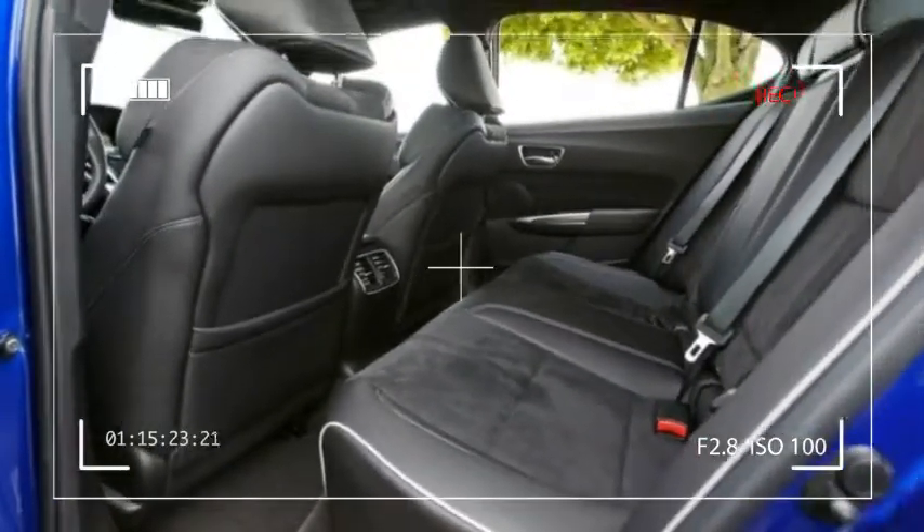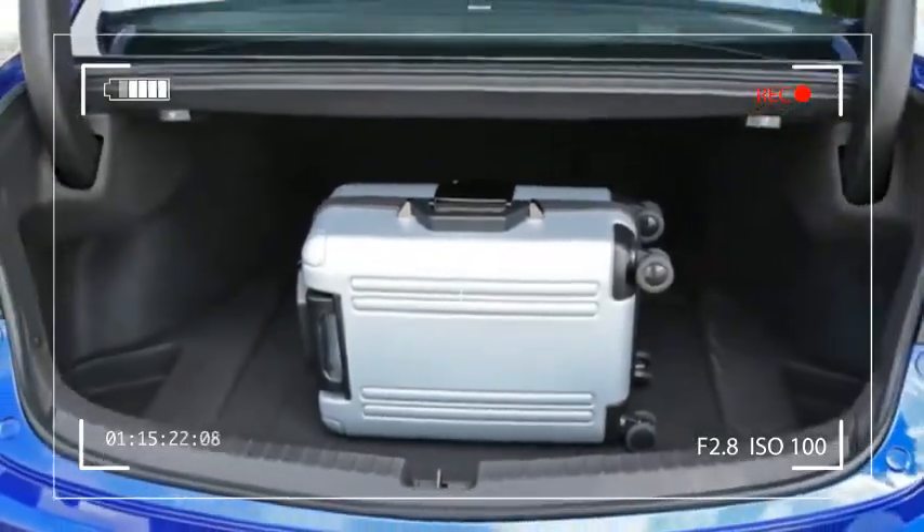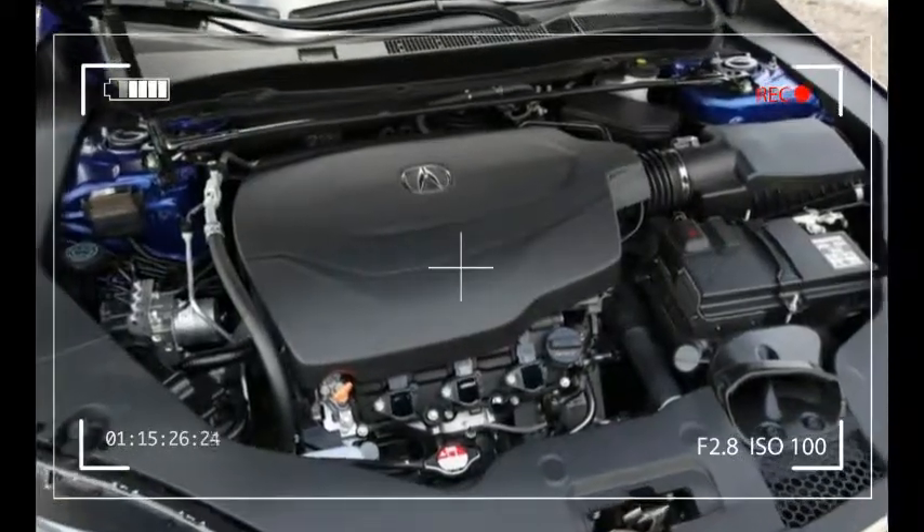The 2018 Acura TLX is priced from $35,690 to $48,190. The TLX A-Spec model with tech package is priced from $44,590.